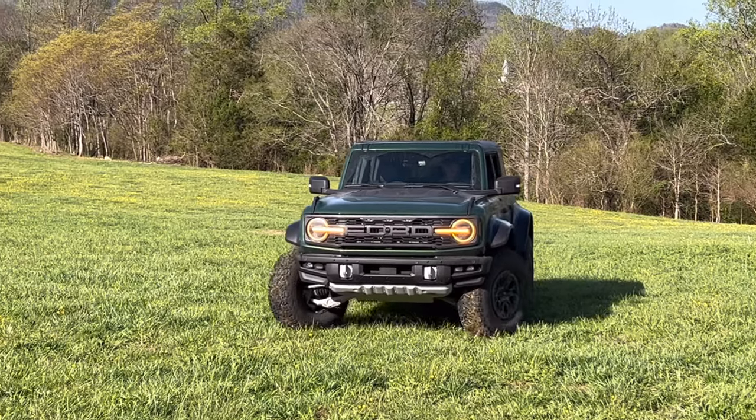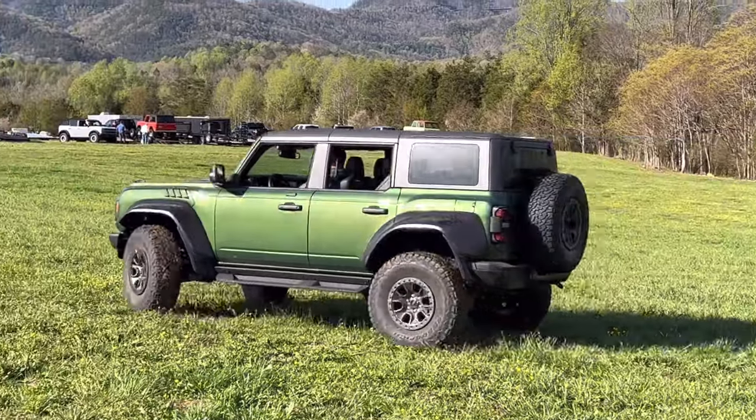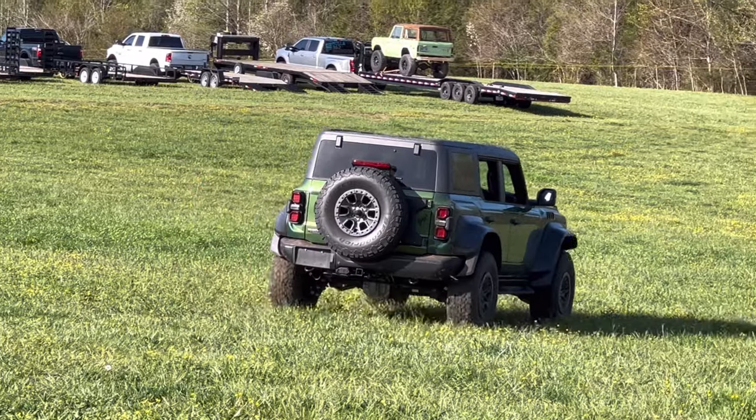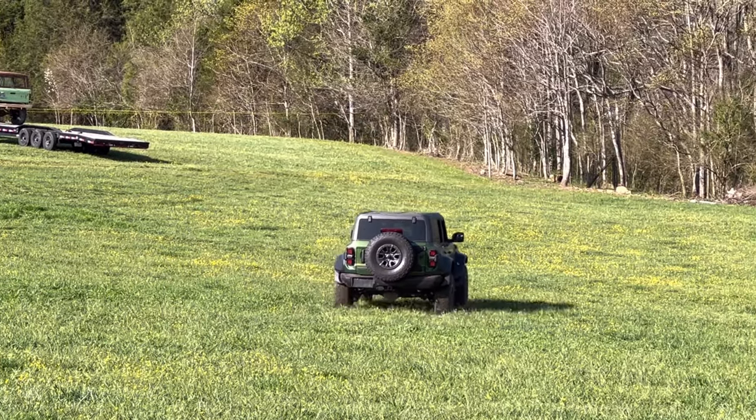Welcome back to Buckle Up Buttercup. Right in front of me is the one and only Bronco Raptor. I got my hands on it, I got to check it out, and it does not disappoint — it is a beautiful vehicle. Now if you missed the live stream, you're going to want to check that out. I'll put the link above, but let's do a quick walkthrough now.